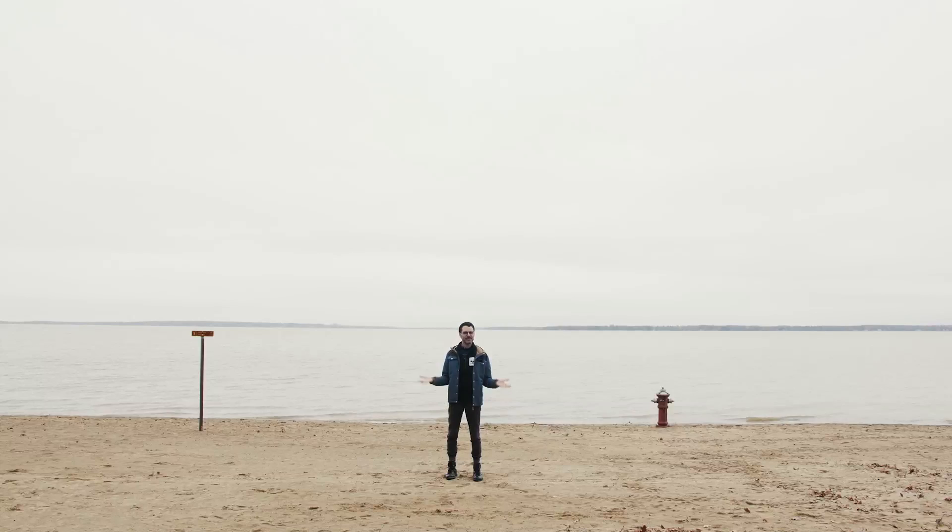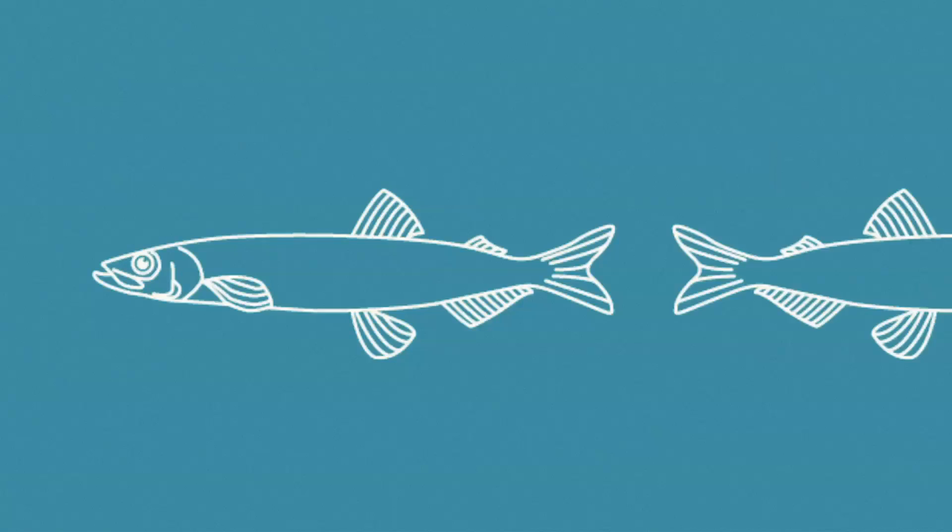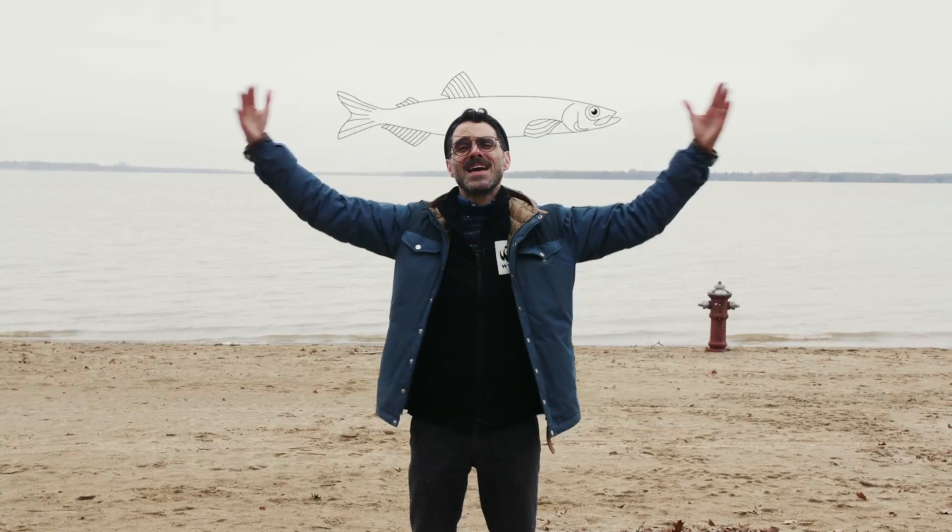Today, we'd like to talk to you about capelin. First question: what are capelin? Well, they're fish. A really teeny, tiny fish. But they have a big impact.